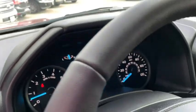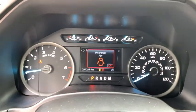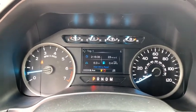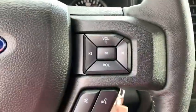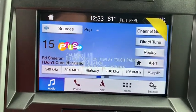Driver lumbar, adjustable steering wheel, power steering, cruise control, ABS four-wheel, front floor mats, four-wheel disc brakes, rear defrost, auto-off headlights, AM FM stereo radio, child safety locks.